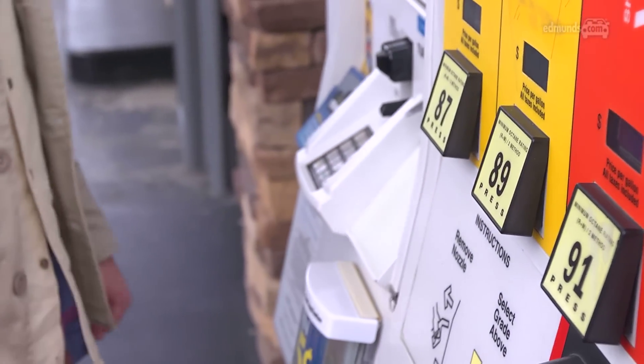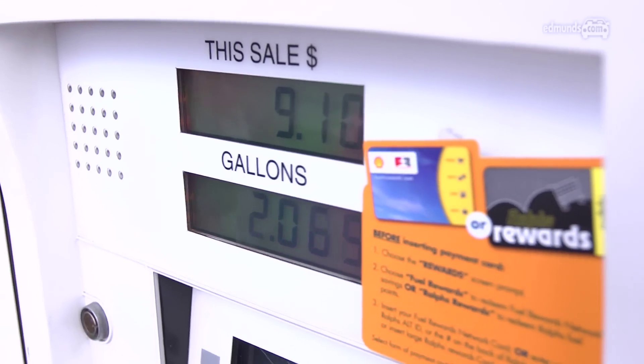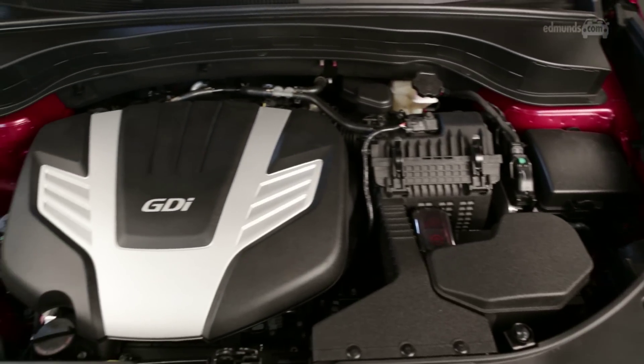There are two engine choices. The 191 horsepower four-cylinder is pretty pokey, and its fuel economy of 22 miles per gallon combined is lower than the Honda CR-V and other compacts. That's just as efficient as more powerful mid-sized SUVs, not to mention the Sorento's own optional 290 horsepower V6.